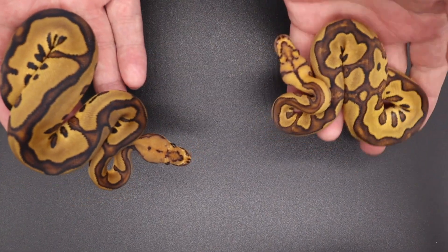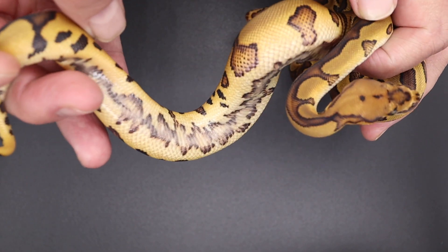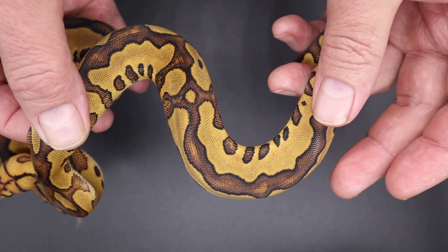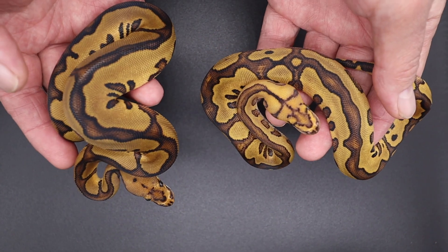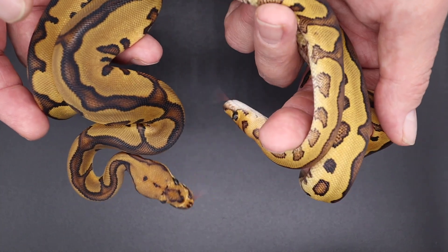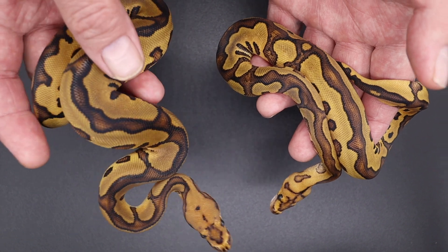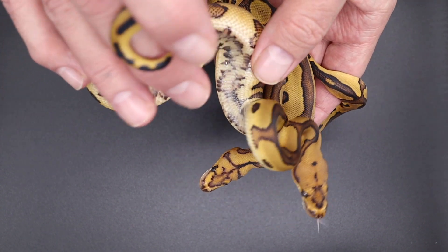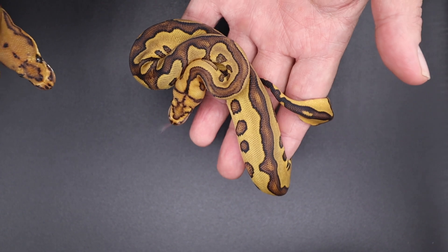Here's where we start getting into the cool stuff. What's this — leopard red stripe? Then what's this one — GHI leopard red stripe? I'm kind of bringing you guys along with my process of ID-ing animals, and by the time I list them I'll have everything down. I always confer with a couple of experts in the field. But right now, preliminarily I would call this leopard red stripe, probably yellow belly too. This one: GHI leopard red stripe.